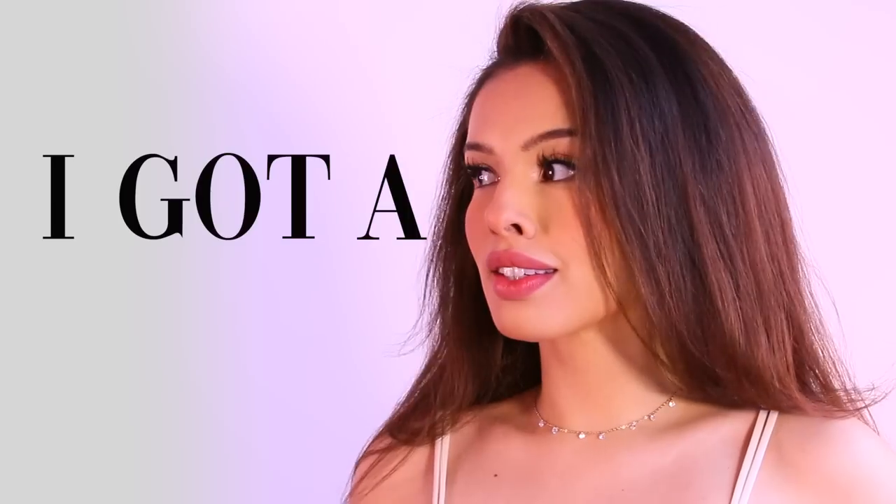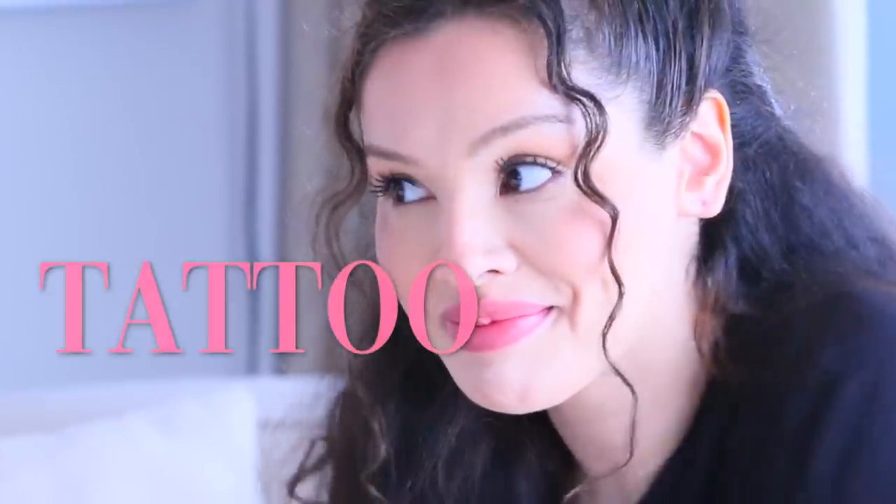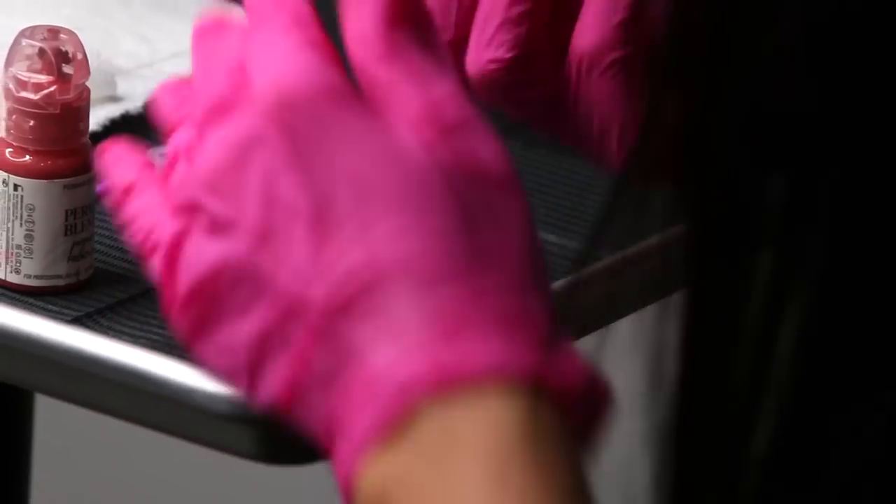I can't believe it, but I got a tattoo. Not the kind that you would think is a tattoo — it doesn't really look like one. In fact, it's really natural and I'm really excited about it, so I had to make a video. It's a new world of permanent makeup, and it's no longer a big mistake to get it. This is lip blush 101.